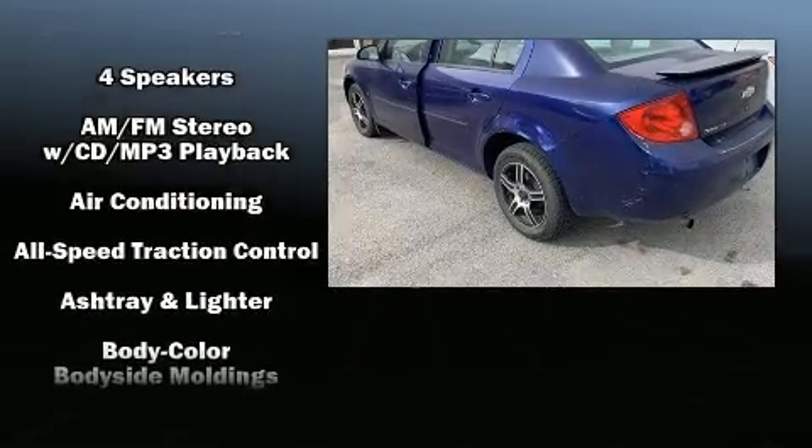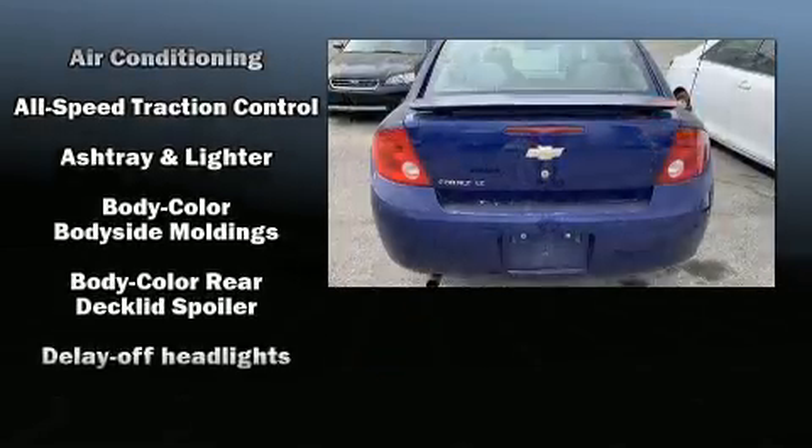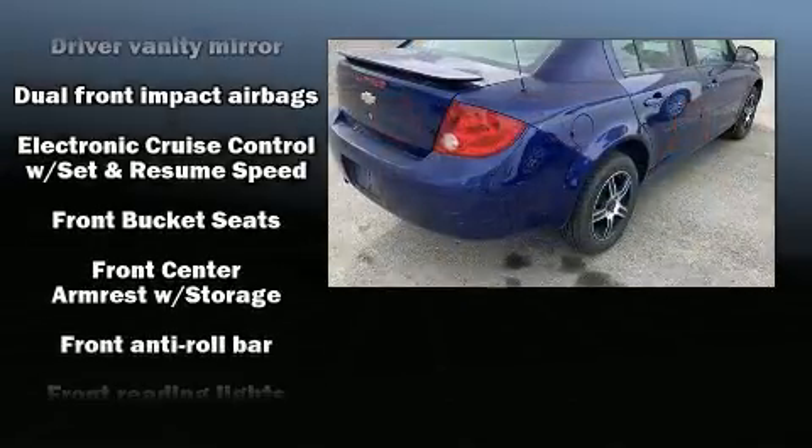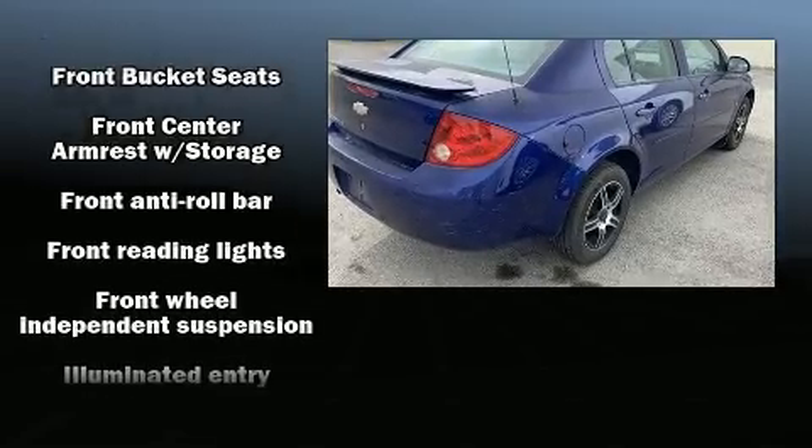All of the premium features expected of a Chevrolet are offered, including speed-sensitive wipers, an outside temperature display, fully automatic headlights, and power windows.